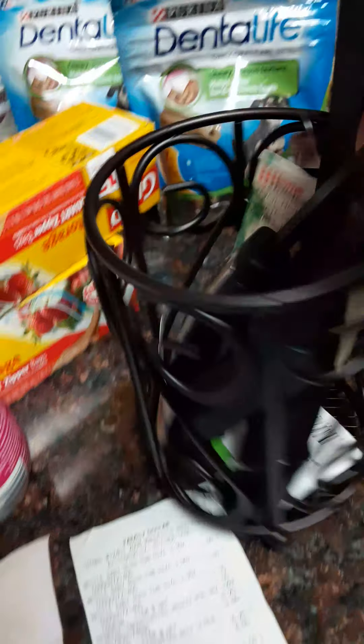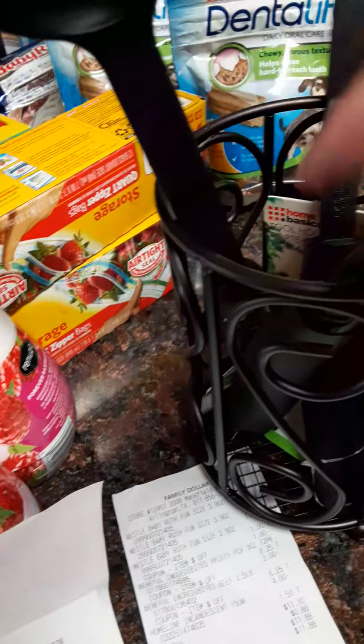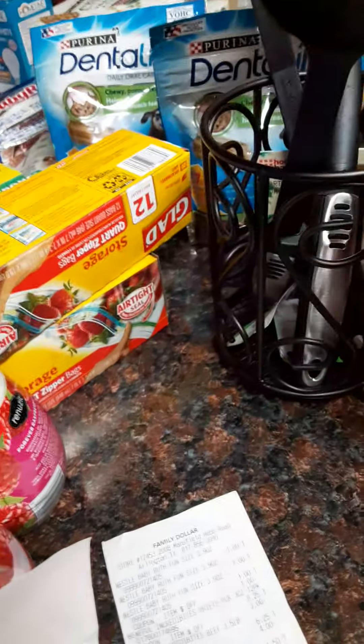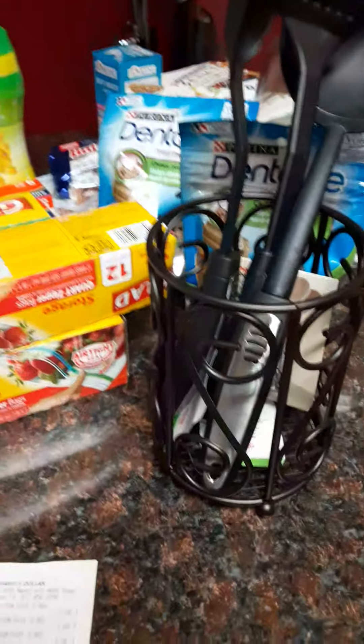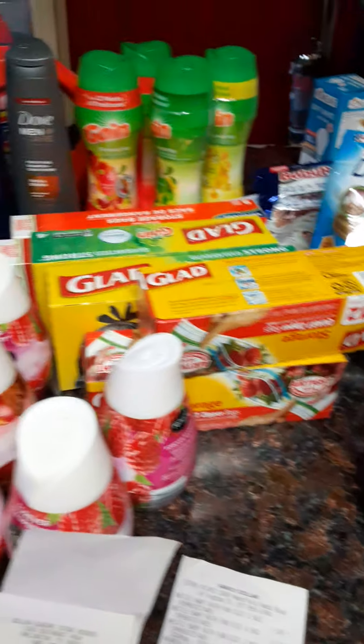I also came across this — I love it — to hold my spoons in when I cook. I'm going to tell you guys about the lasagna I made last night. You have to be here because I'm about to eat some of that, because I am truly starving.